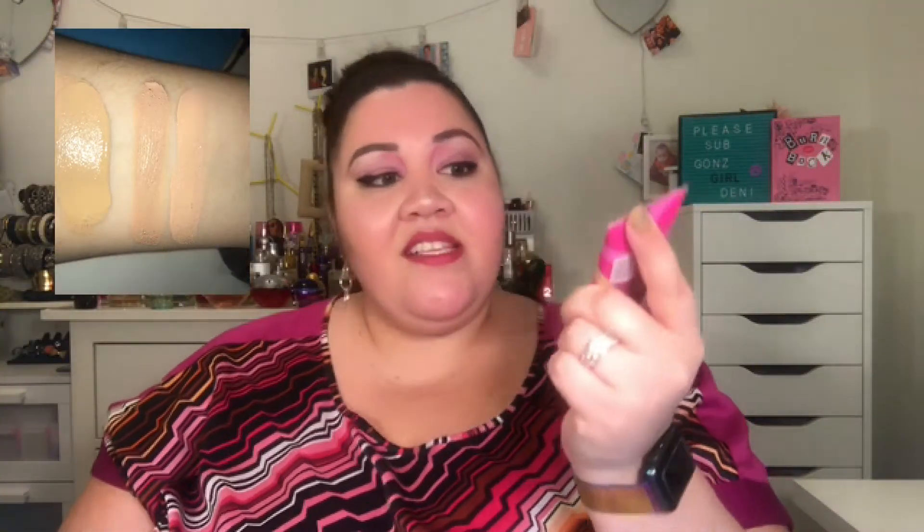The first one I have is the Rimmel Match Perfection in shade 200 Soft Beige. I also have the Maybelline Dream Velvet in 70 Pure Beige — this one is not one of my favorites. I also have the Cover Girl Ready Set Gorgeous in 110 Creamy Natural, and the Wet and Wild Photo Finish in shade 365C Soft Beige.